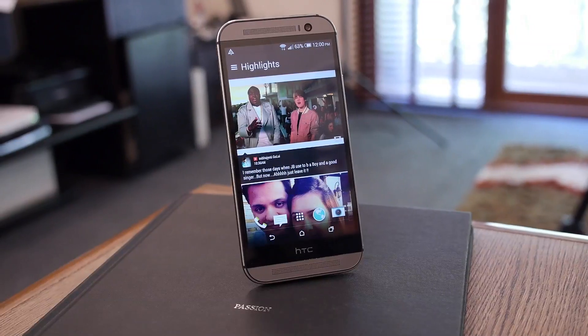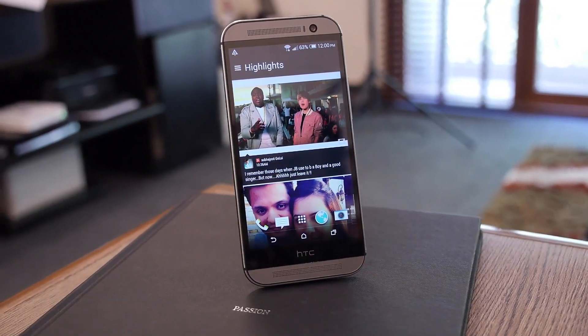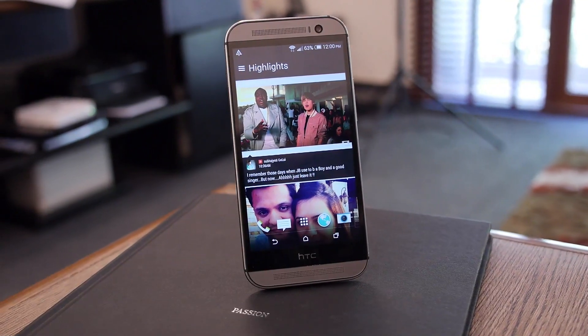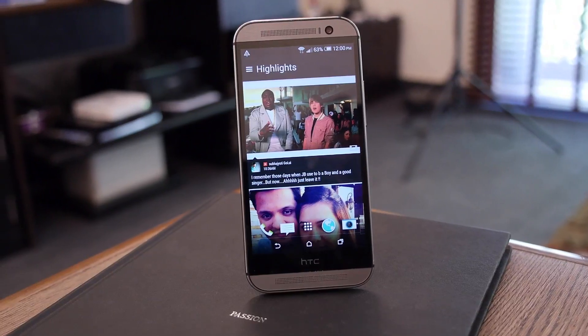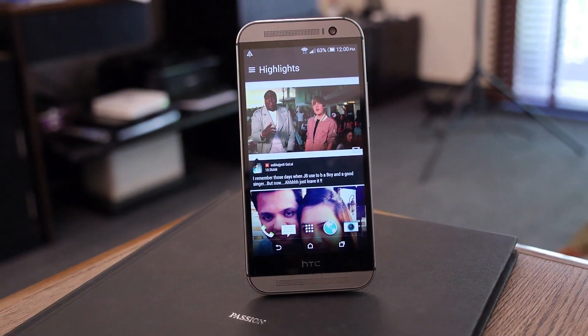The second device is the HTC One M8, the successor of the HTC One M7. As you know, the HTC One M7 won many awards including best smartphone of the year. We've launched an all-metallic — 90% metallic — body with a dual camera and a very nice looking design in a 5-inch screen.